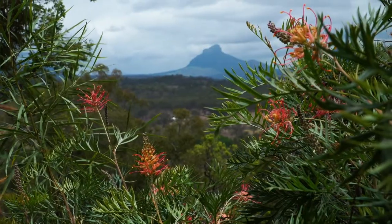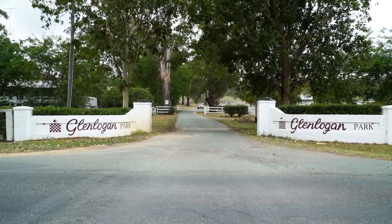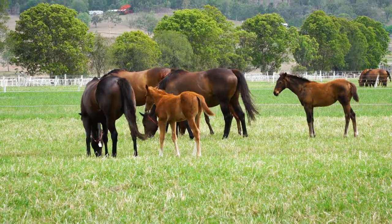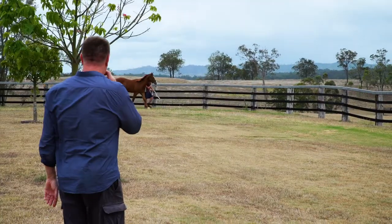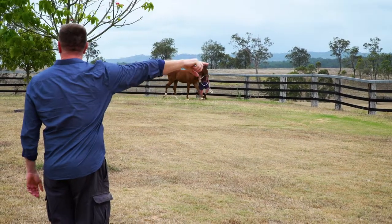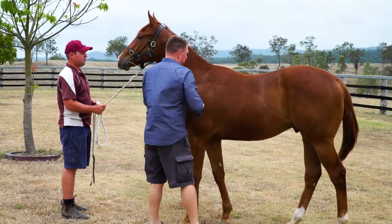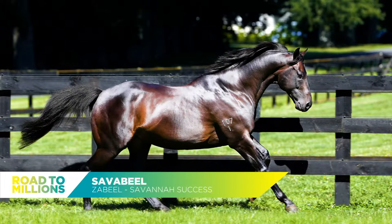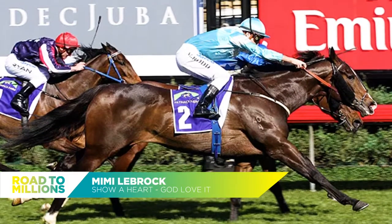Welcome to the Dream Factory. This is Glen Logan Park Stud. This place has dominated the local racing scene in recent years and has been standing stallions for the past 25. General Manager Steve Morley is very proud of what they've been able to do here. Over the years we've had tremendous success here at Glen Logan Park, whether you go back to Savabile who's been a breed changer, through to Mimi Lebrock, born and raised and sold through here, who won a Magic Millions herself.